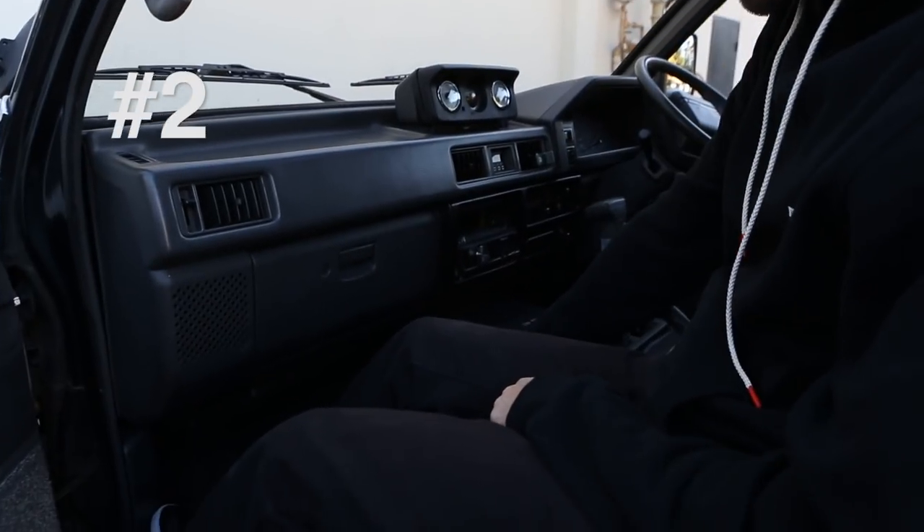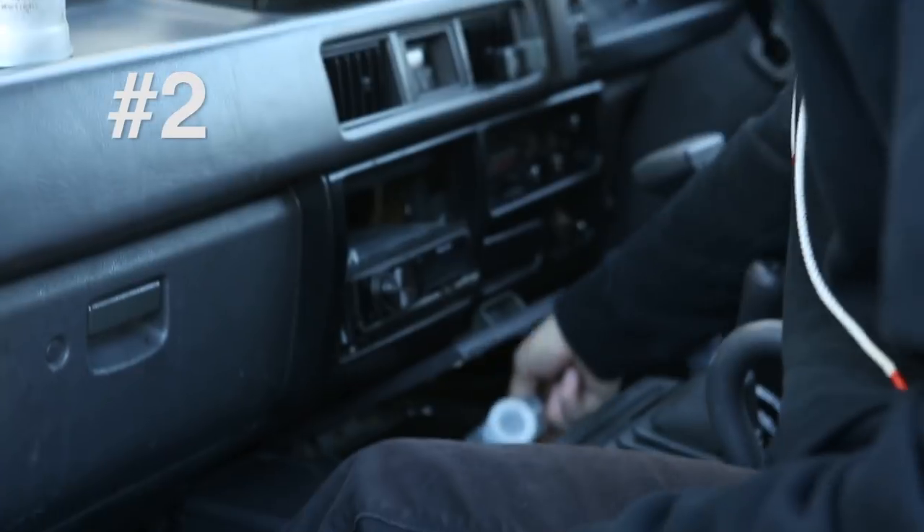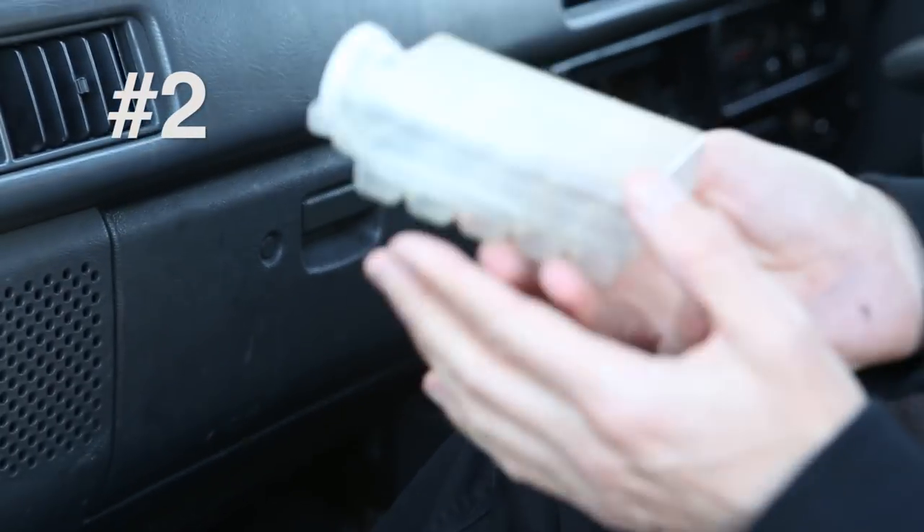Cool box here. This thing will keep food hot or cool, or even make ice. This is the cool ice tray that I have.